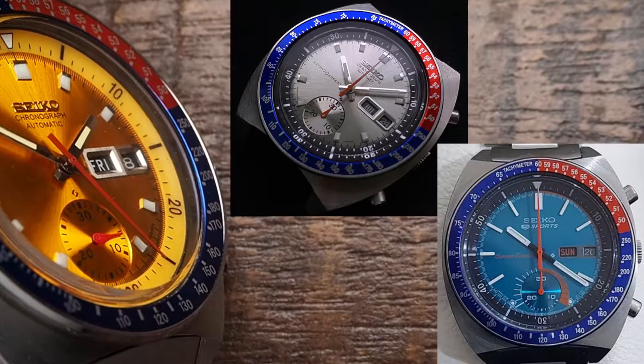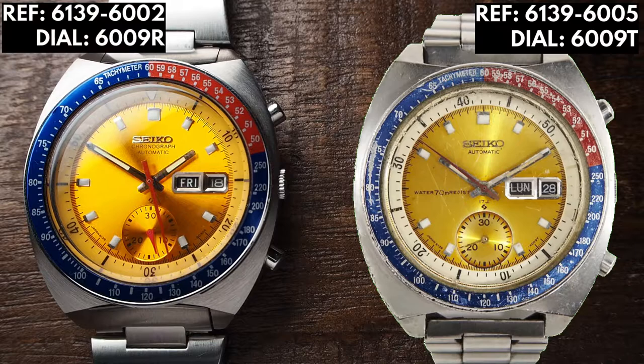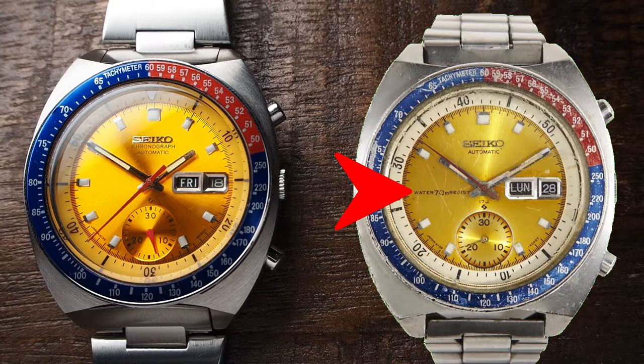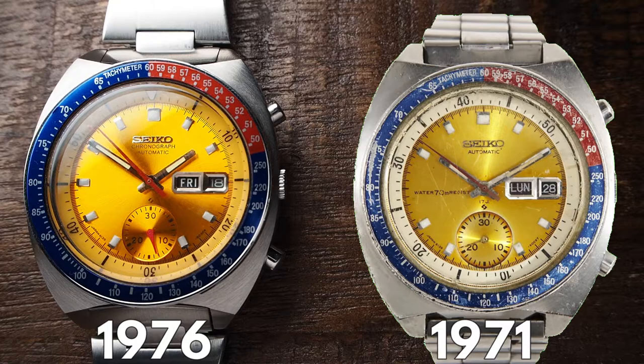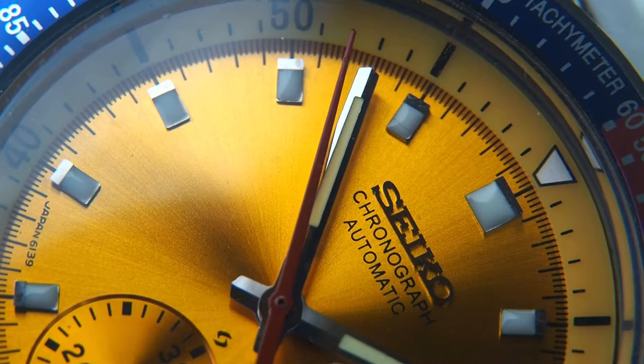It's important to know what a true Pogue is — meaning the exact specification that went into space. It's an American version, reference 6139-6005 with dial code 6009T. It has only 'automatic' written below the Seiko logo, and features the 70 meters water resist signage at 9 o'clock, as well as 17J. Compared to my version, the 6139-6002 with the 6009R dial — produced five years later than the true Pogue — there are clear differences. There are also versions with '70 meter waterproof' on the dial, which would be even older than the true Pogue, since the proof dial was only produced from '69 until early '70, making them highly collectible. Towards the end of 1972, the whole text was omitted, as it is on my own piece.